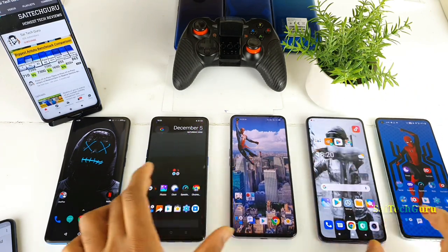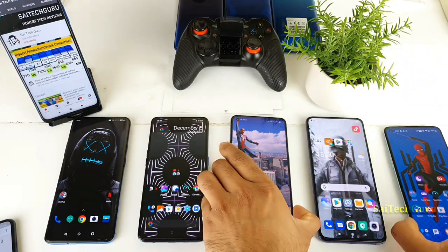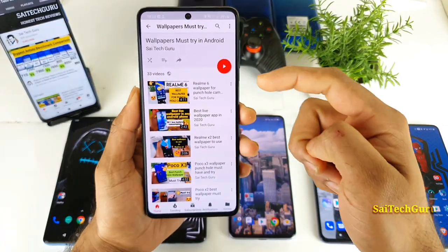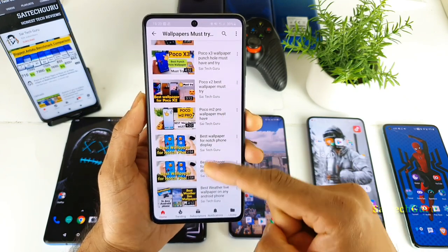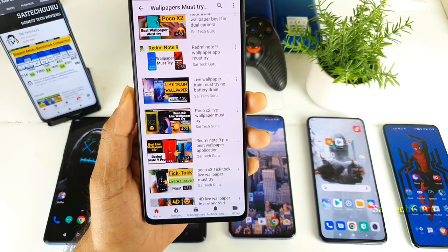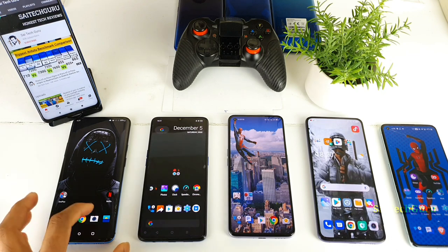In case you are wondering what kind of live wallpapers I am using, check the links in the description. You can find a playlist of wallpapers including amazing live wallpapers, 4D, 3D, and a lot of different live wallpapers. Make sure to subscribe and follow me regularly for more updates like this.